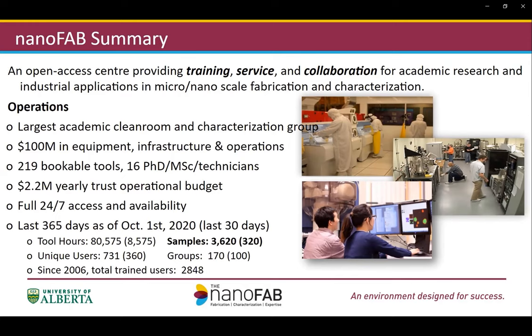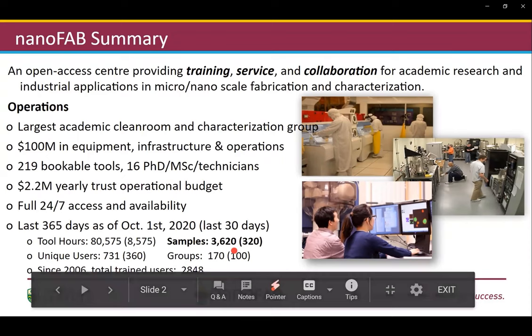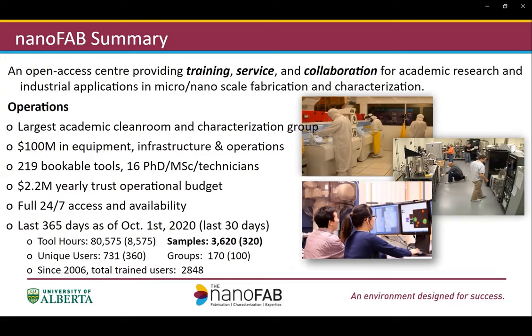I would like to highlight here that, on average, we run over 300 samples for our users by our staff members per month.